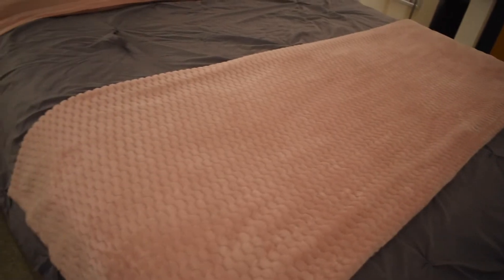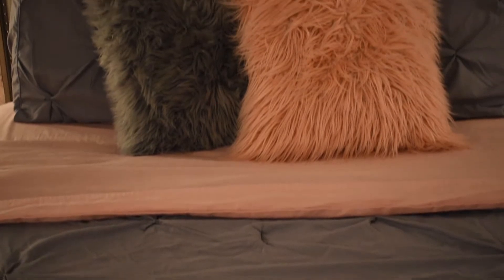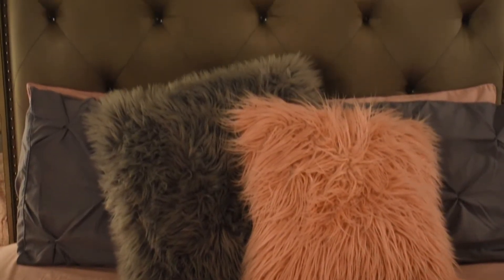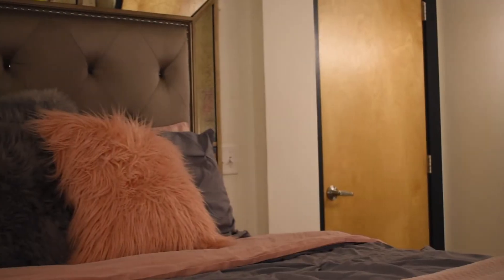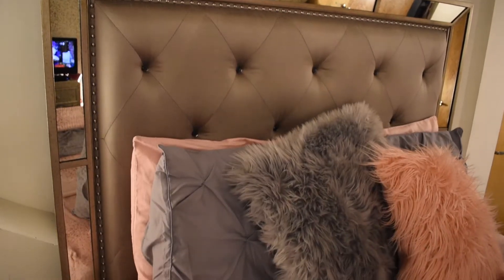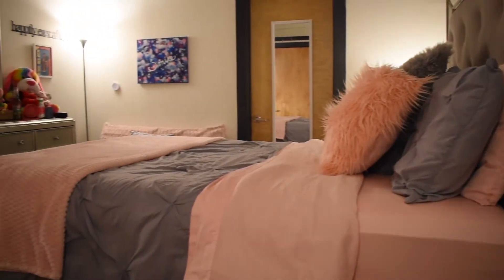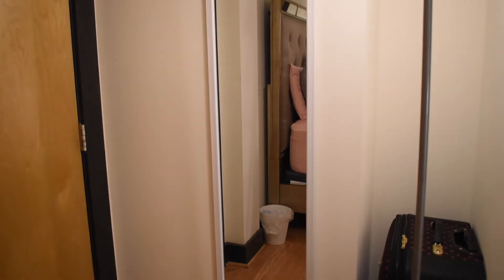The blankets on the bed I got most of them from Walmart — the pink throw, the pink sheet set, and the pink fuzzy pillow are all from Walmart. Everything else on my bed is from Ross. I love Ross because they have a lot of cute stuff for like half the price you'd find it elsewhere. I got my big fuzzy gray pillow and my comforter set there — just the comforter and two matching gray pillowcases.